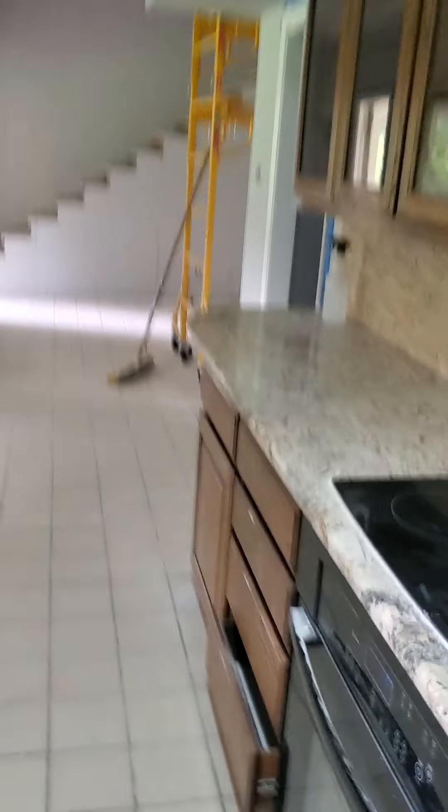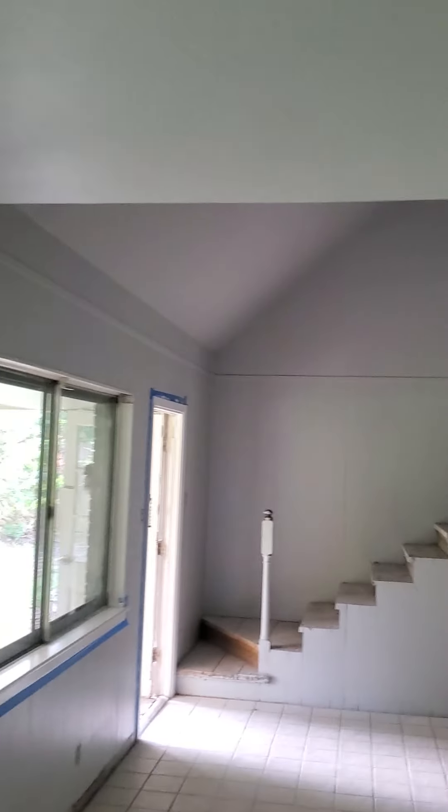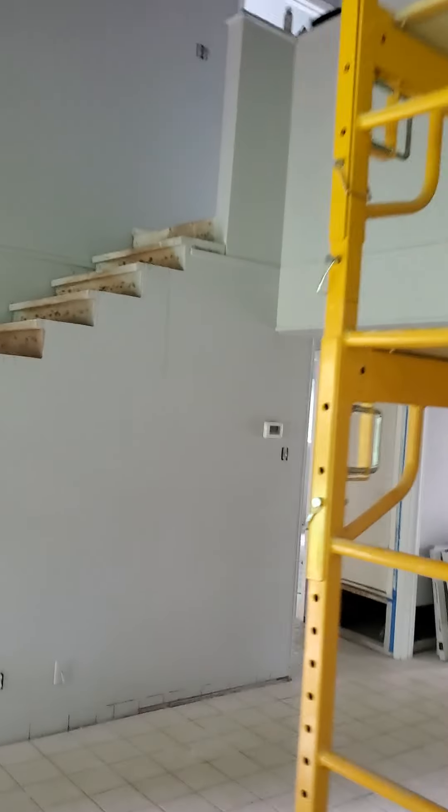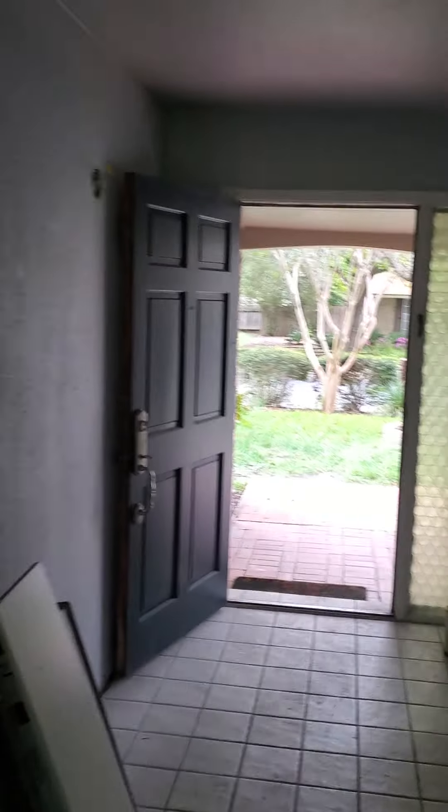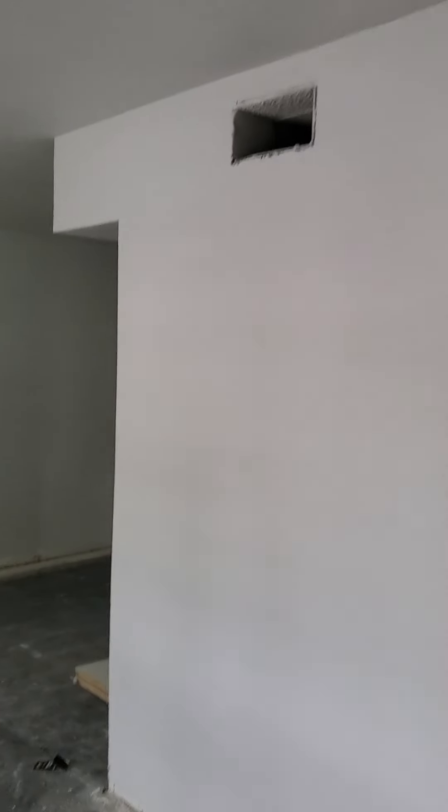We got things getting cleaned up around here. Got the painting all basically touching everything up. A bunch of loose ends everywhere, but it's coming along. Got the baseboards to put in, registers, electrical, lights, so on and so forth.